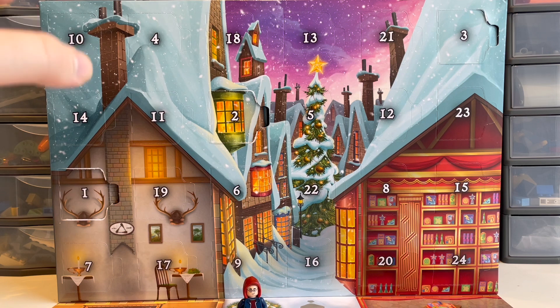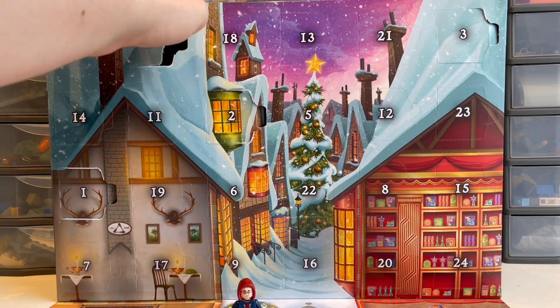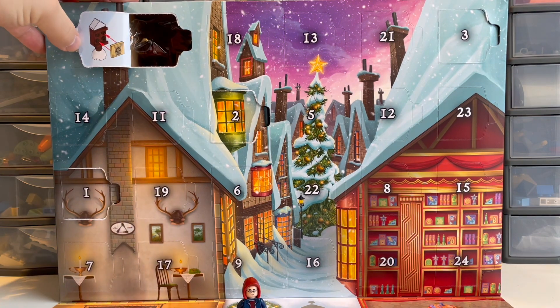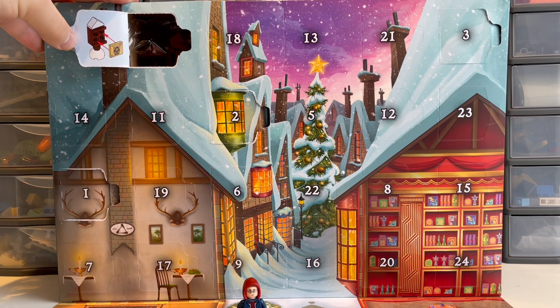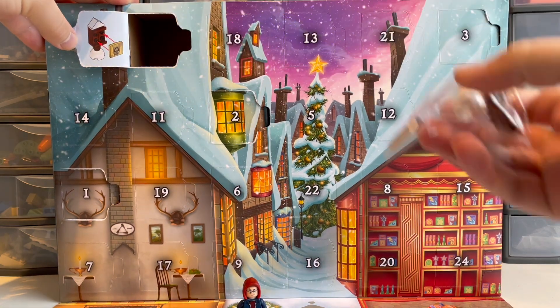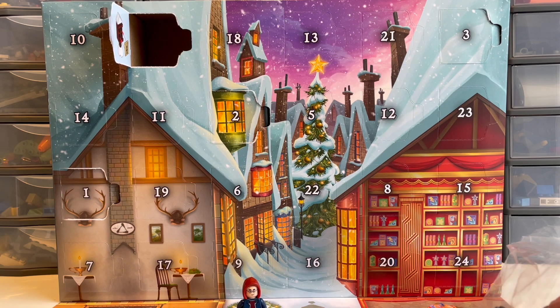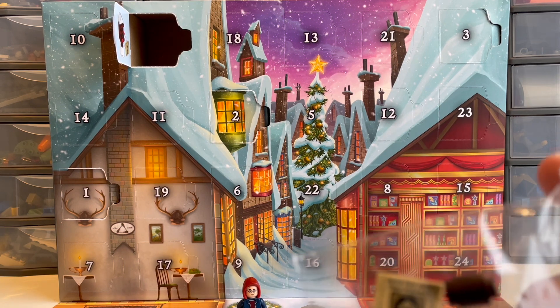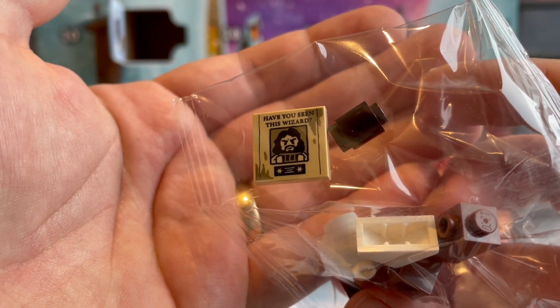My guess is it is going to be a build rather than a figure. So day four is up here. Let's just get that open — and no, it is something different, and it comes with what I believe is an exclusive print, so that's very nice. It is similar to a build that came in the Hogsmeade Village Visit set, but in a slightly different way, and with a nice printed tile of Sirius Black's Wanted poster.